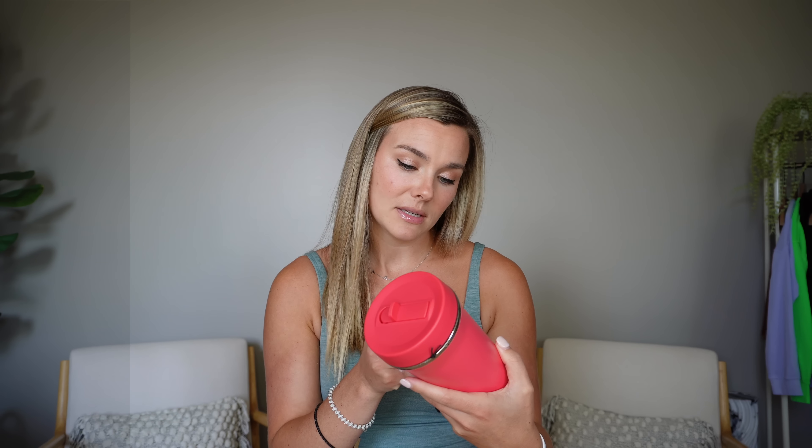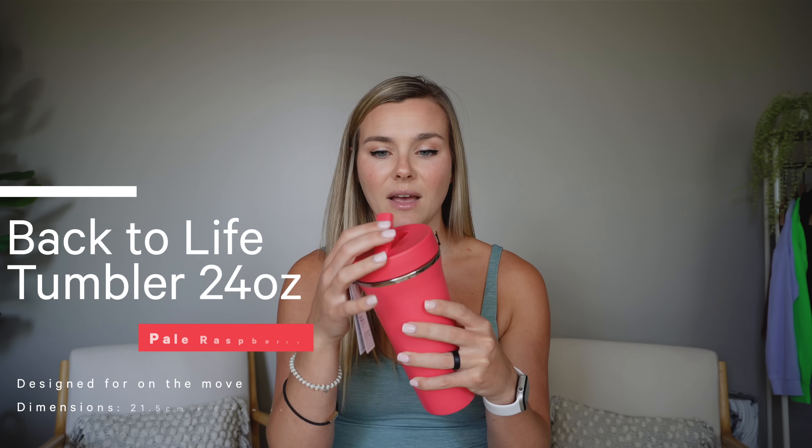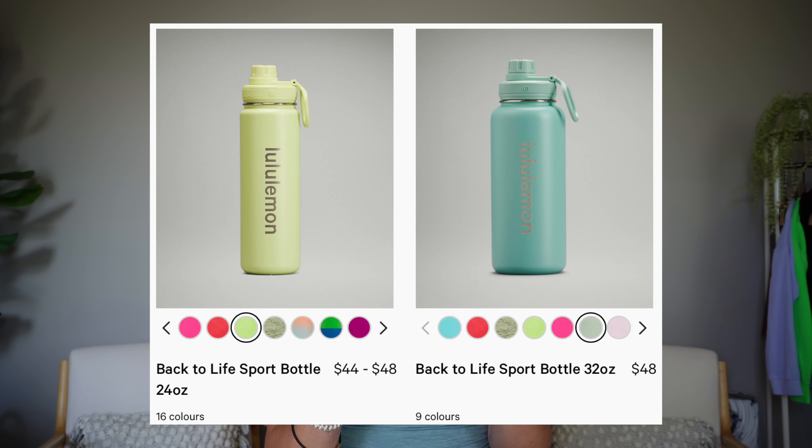Next is the Back to Life Tumbler in 24 ounce. It's more pink in person than I expected — I thought it would be more red — but still really cute. It's insulated and has a little lifted straw, which I love. All of Lululemon's water bottles keep water cold for a long time. I have a water bottle addiction, so adding this to the collection. They have it in multiple colors.